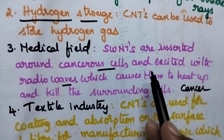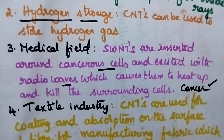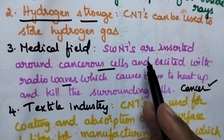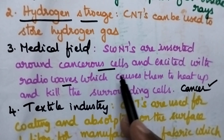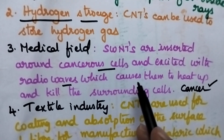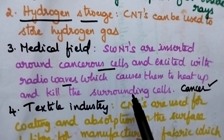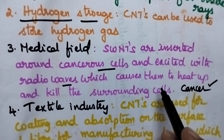Coming to the medical field, especially these single-walled carbon nanotubes are highly toxic and hence they can be used for the treatment of cancer. Whenever single-walled carbon nanotubes are inserted around the cancerous cells and excited with radio waves, they initially cause the heating up of the cells and finally cause the death of the dangerous cancerous cells.